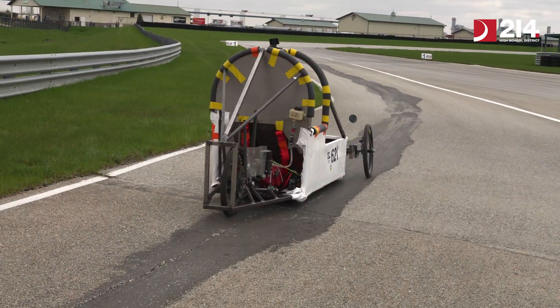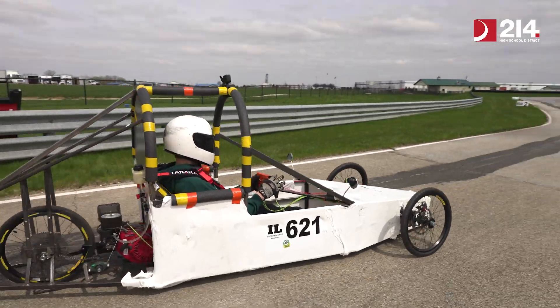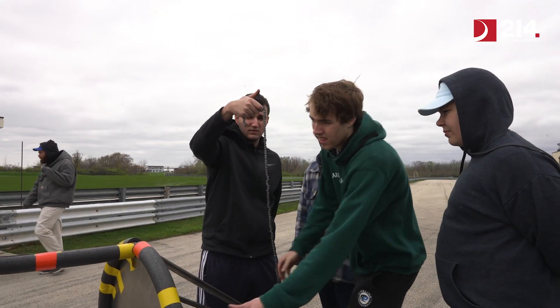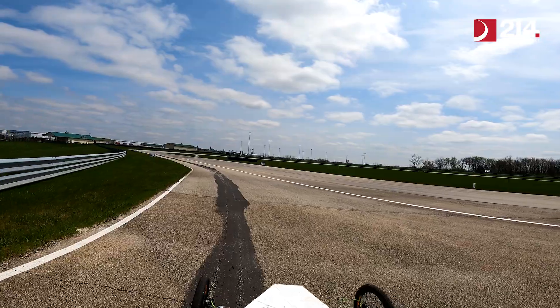After our first run we started to feel confident we could probably get our second run, which would be the minimum needed to place, but our chain kept falling off. Every time we'd run the engine and throttle up, the idle axle would sway forward, put some slack on the chain, and the chain would come off.